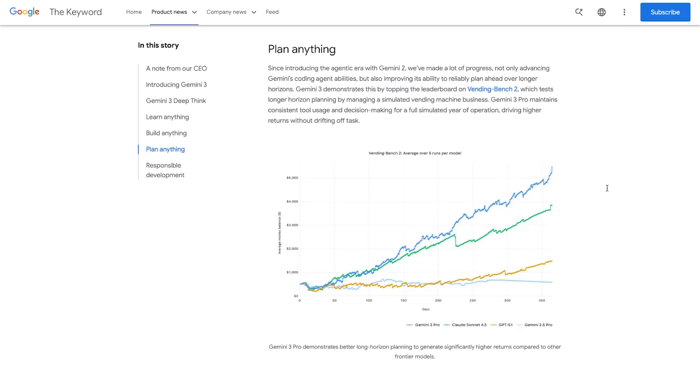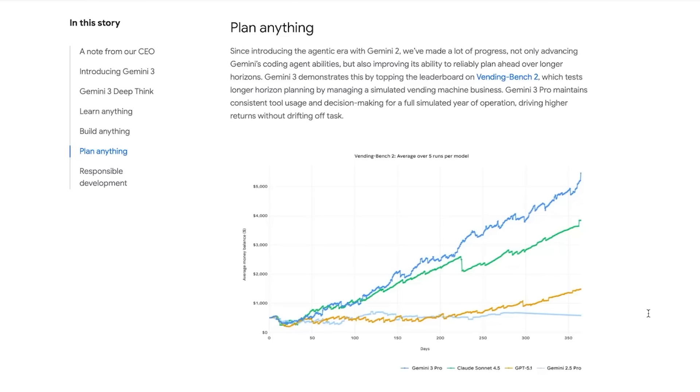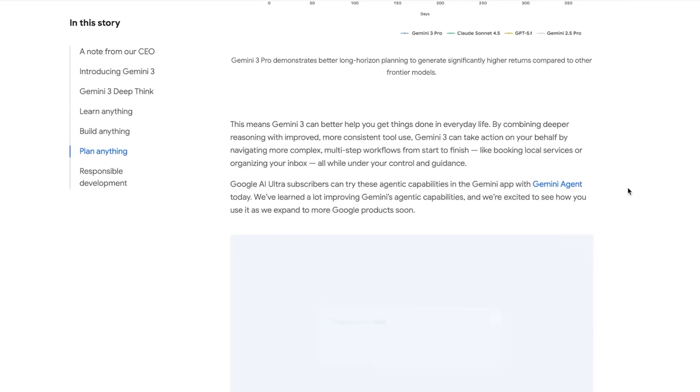The next big thing Google highlights is planning — specifically long horizon reasoning, which is one of the hardest skills for any model. As we saw earlier, Gemini 3 Pro is state-of-the-art on Vending Bench, which simulates running an entire vending machine business for a full year. The model has to make hundreds of decisions, manage inventory, set prices, handle customers, and stay on task without drifting. Gemini 3 Pro is the most consistent model in maintaining tool use and decision-making over long time periods, and it ends up generating the highest returns compared to all other frontier models by quite a decent margin. This is the kind of capability that actually translates into real-world usefulness, and likely why Demis said Gemini 3 is his favorite model for everyday tasks — because with better long horizon reasoning, it can actually get more things done, like booking local services or organizing your inbox.